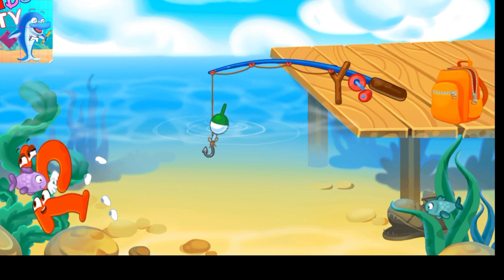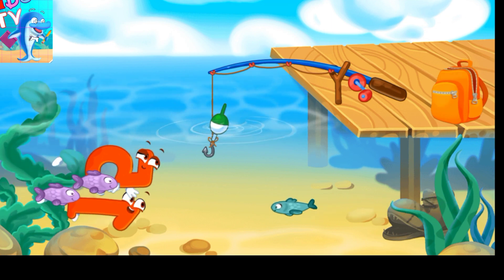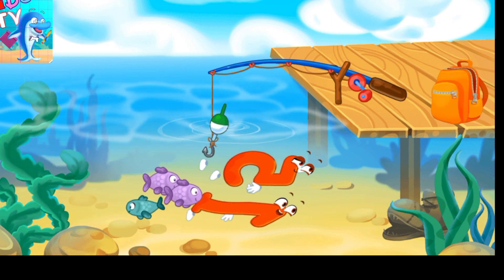Fifteen jumps into the water and is swimming with the fish. Tap the fish hook so it hooks the number, or the fish!